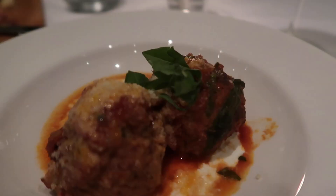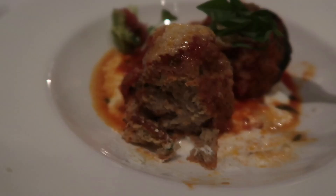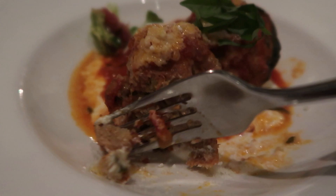I got the ricotta meatballs and Matt got the tuna tartare. This is hands down the best meatball I have ever had in my entire life — oh my god, it's so good! Matt keeps trading me pieces of his tuna tartare for big bites of my meatball because it's that good.